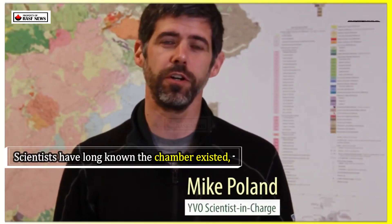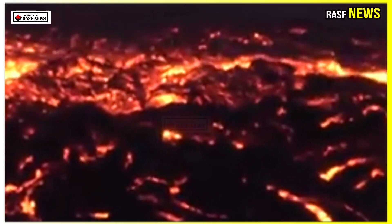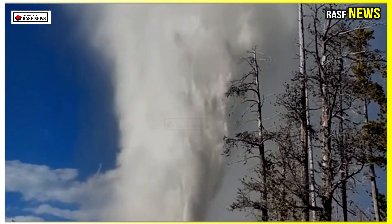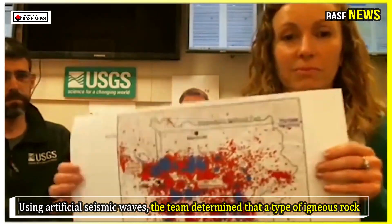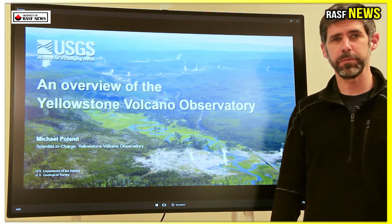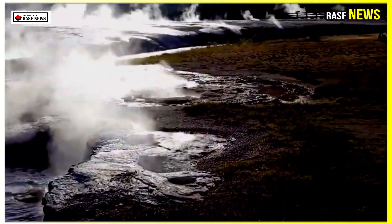Scientists have long known the chamber existed, but they haven't been able to pinpoint its upper limits or exactly what's inside. To learn more, scientists used hundreds of portable and truck-mounted seismometers to create 2D images of the ground beneath the Yellowstone caldera, a bull-shaped volcanic depression. Using artificial seismic waves, the team determined that a type of igneous rock called rhyolite makes up Yellowstone's magma chamber. The chamber spans an area 55 miles by 30 miles, stretching from 2.3 miles below Earth's surface to 10 miles below. Beneath it lies a larger magma reservoir made of low silica basalt and containing less molten rock, according to a 2015 University of Utah study.